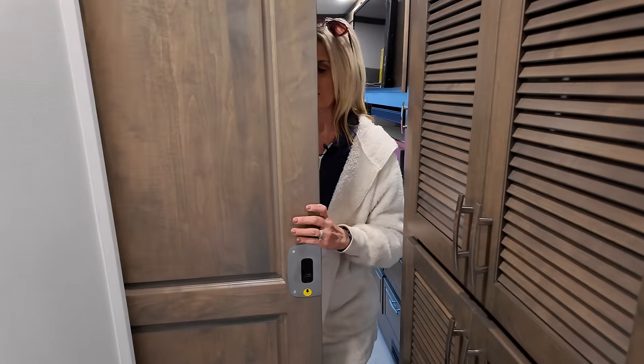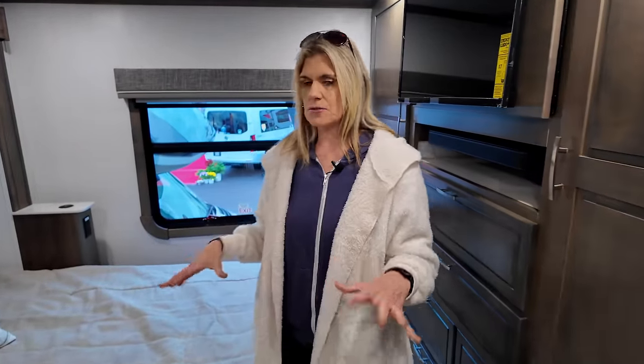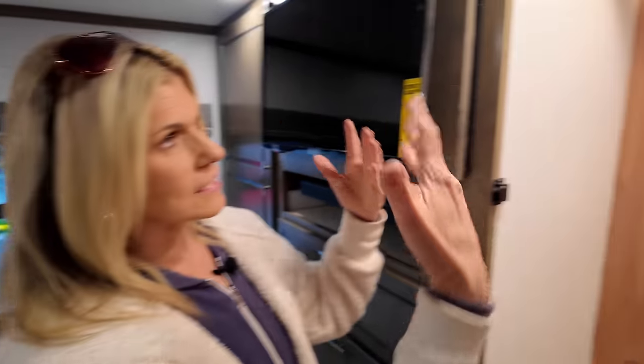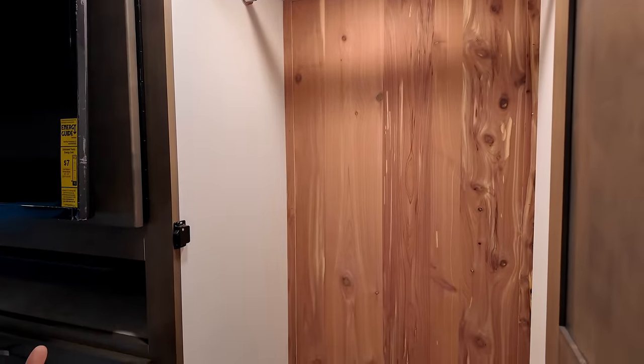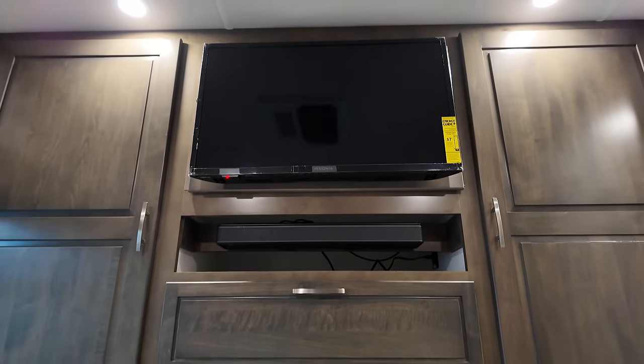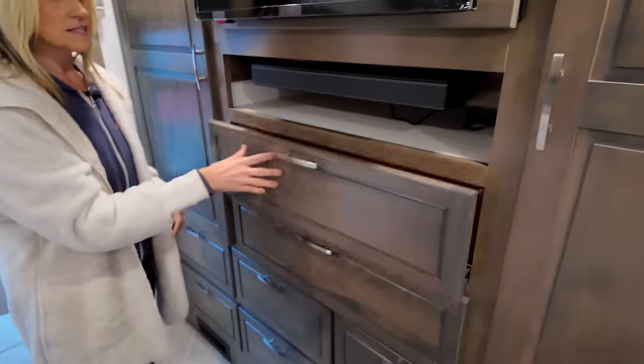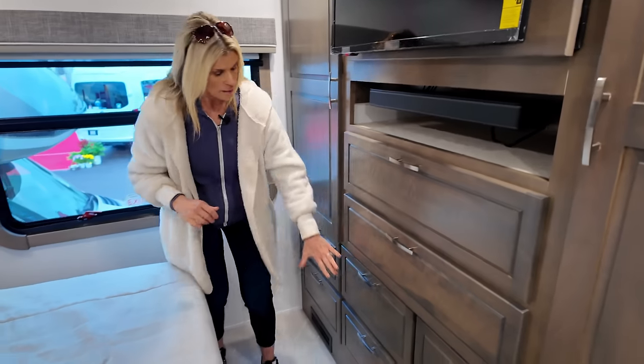There's a Splendide washer-dryer nicely placed in the middle, and then a sturdy bedroom door that provides a lot of privacy — it feels really solid. The bedroom isn't huge, which is typical for a Super C since the front cab takes some space. You have cedar-lined closets with hanging bars on both sides, a TV with a sound bar, and plenty of cedar-lined drawers for clothing.